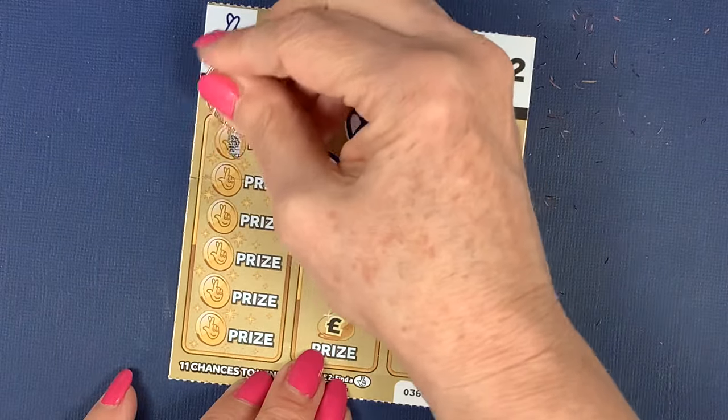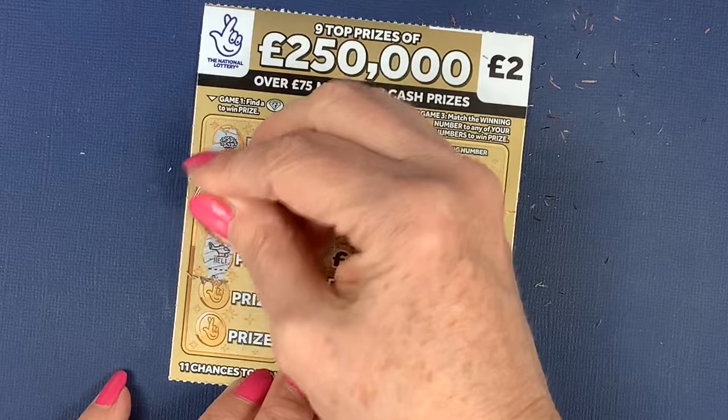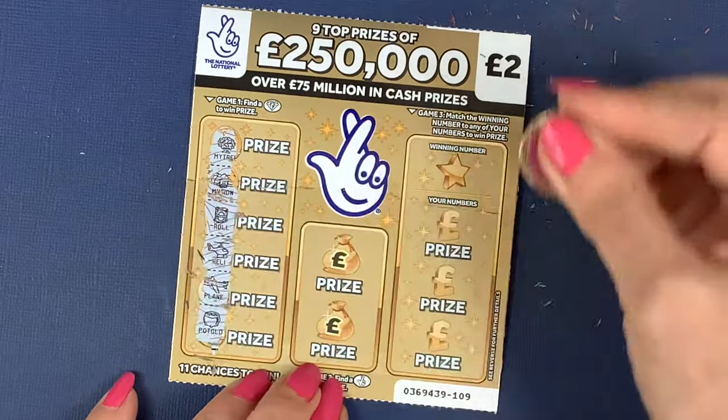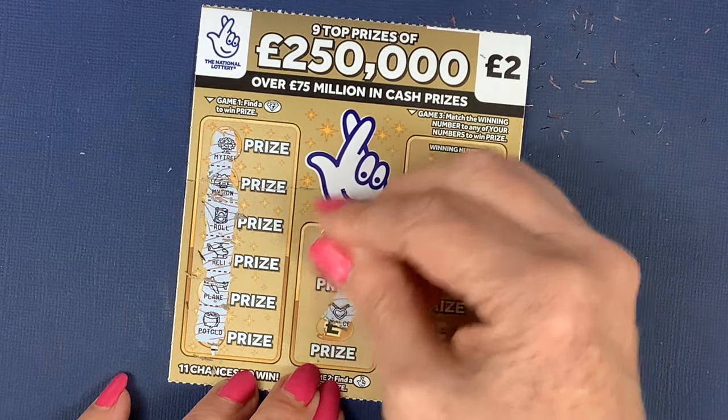Diamond. So we've got a money tree, a mansion, a roll, helicopter, plane, and a pot of gold. Fingers, a wallet, and a necklace. No.